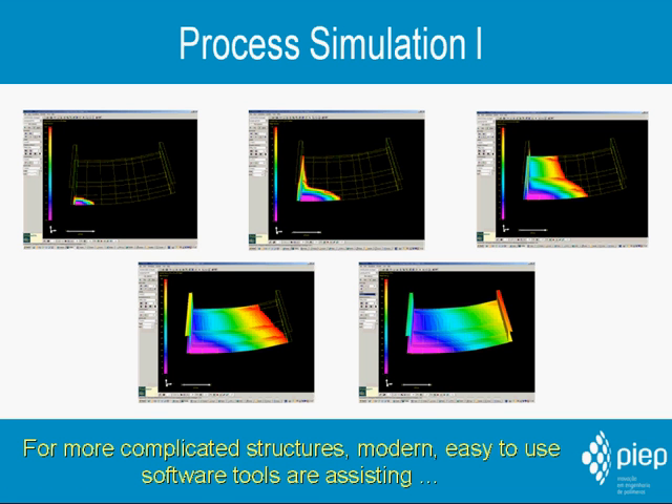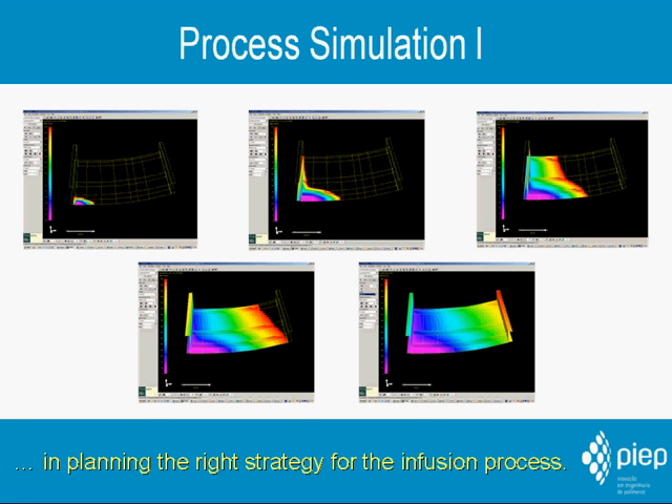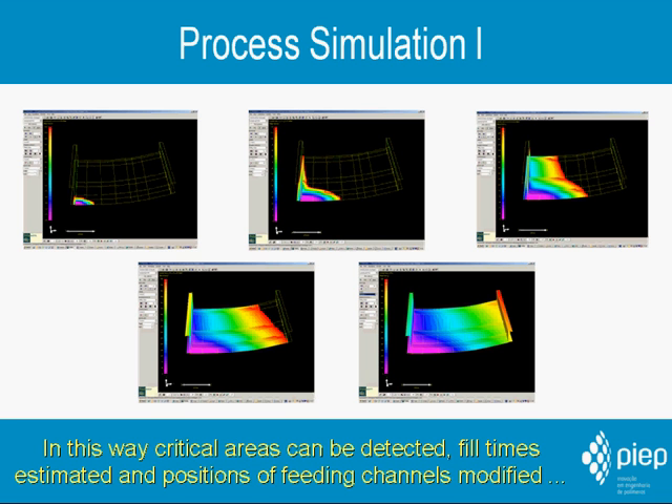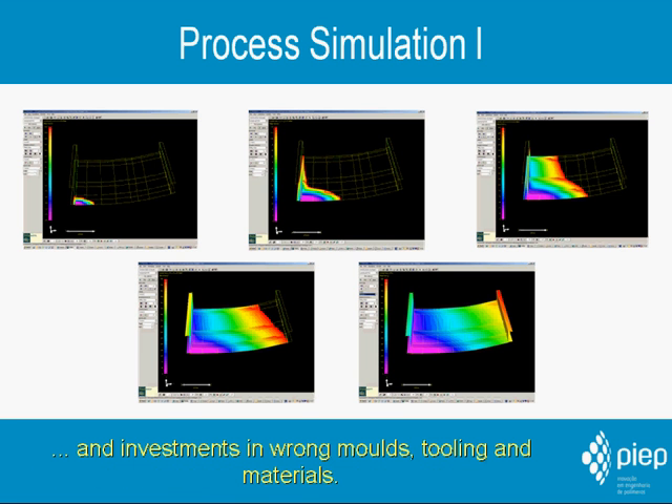For more complicated structures, modern easy-to-use software tools assist in planning the right strategy for the infusion process. They optimize processing time and minimize the risk of air enclosures. In this way, critical areas can be detected, fill times estimated, and positions of feeding channels modified at an early stage in the design process, thus avoiding expensive trial and error processes and investments in wrong molds, tooling, and materials.